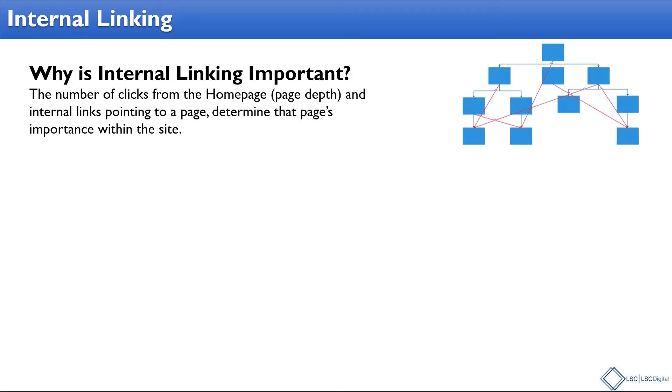Why is internal linking so important? It really shows what's important to the site to both the user and the search engines. The number of clicks from the home page, page depth, and internal links pointing to a page determine that page's importance within the site. You have your home page, your category pages, your subcategory pages, and then if we're talking e-commerce, your product pages. Your home page is most important, category pages second most important because they're closest to the home page, and so on.